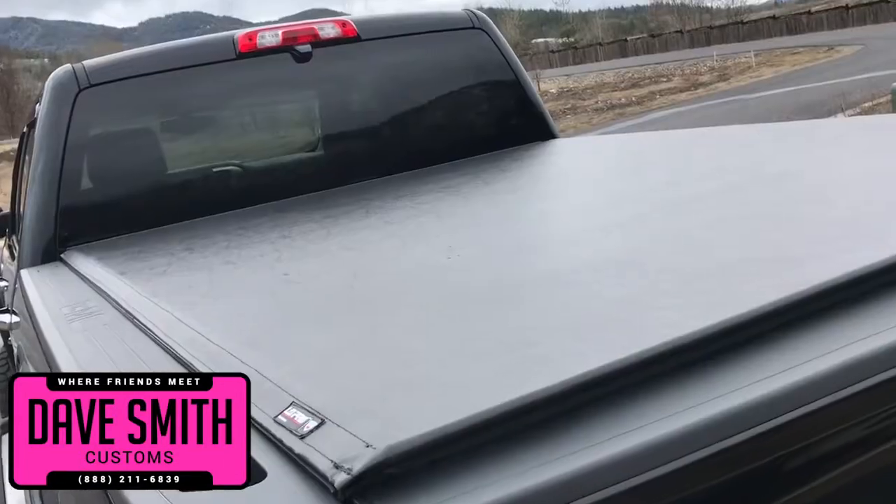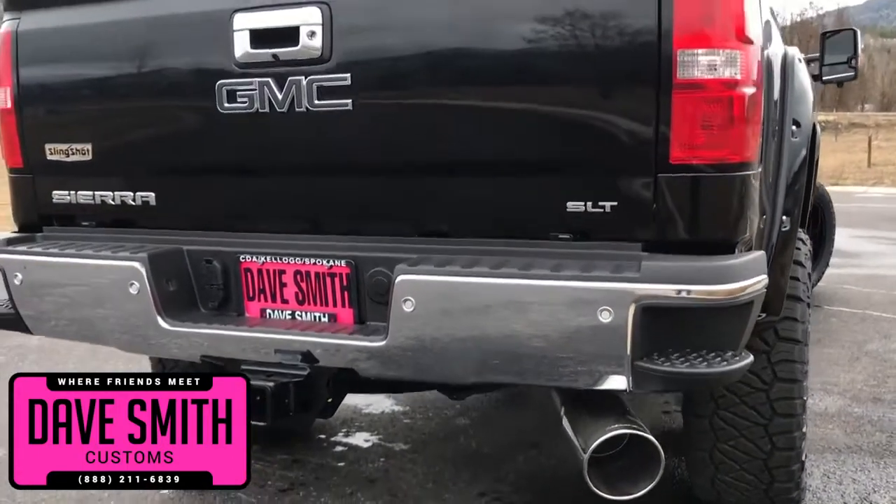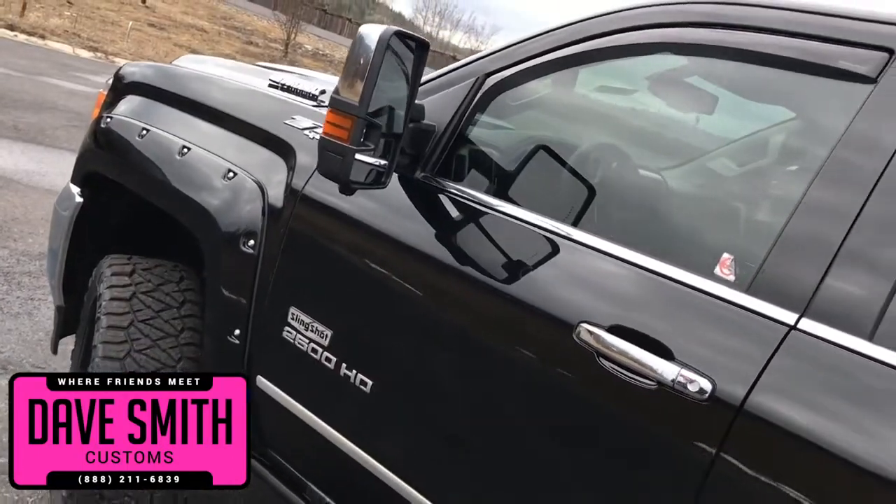Pocket flares, tonneau cover, a turbo liner, chrome exhaust tip and tailgate handle, vent visors and tinted windows — just to name a few.